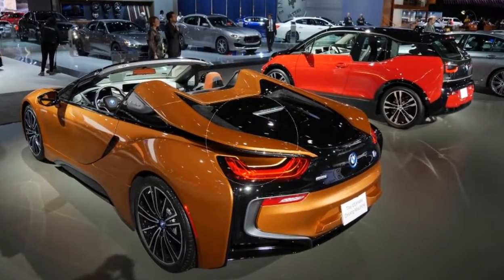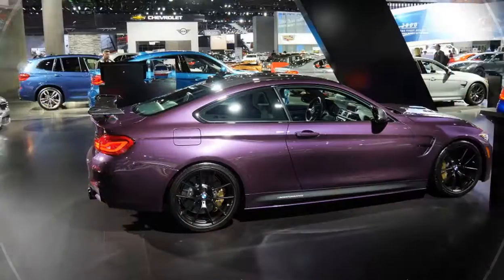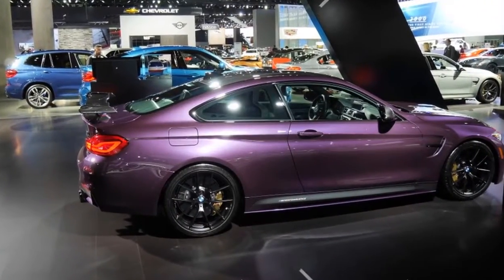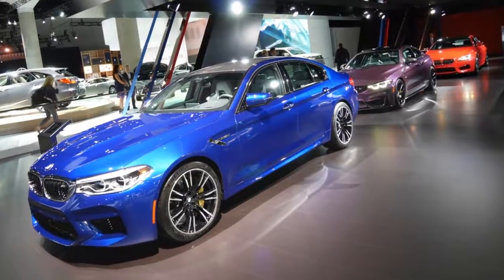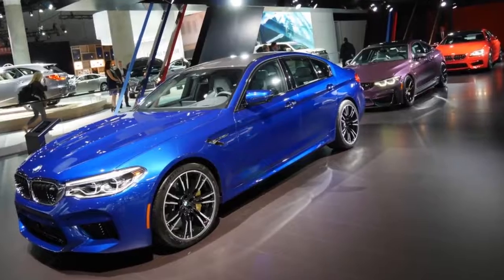Volkswagen brought out as many colors as it could, with the Touareg Atignon showing off classy shades of green, though the GTI color palette remains far too muted.